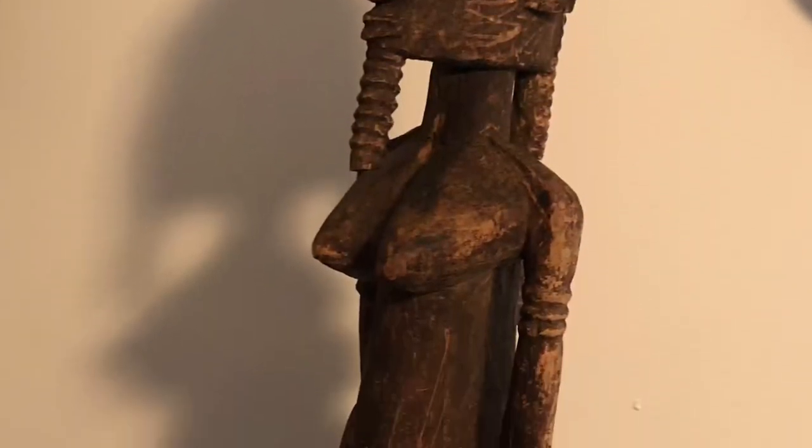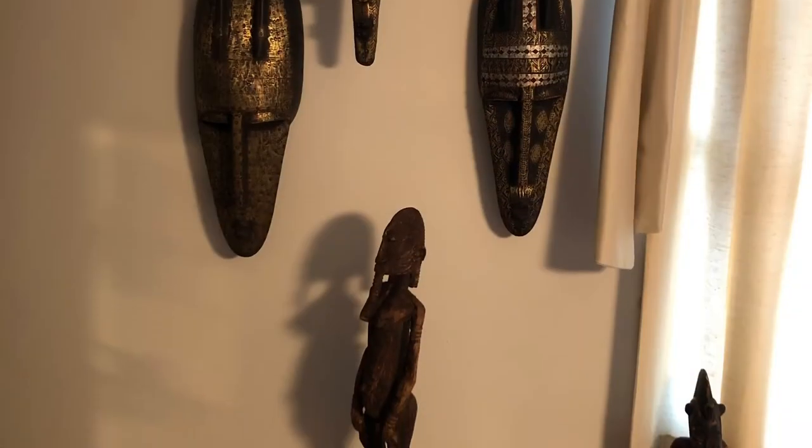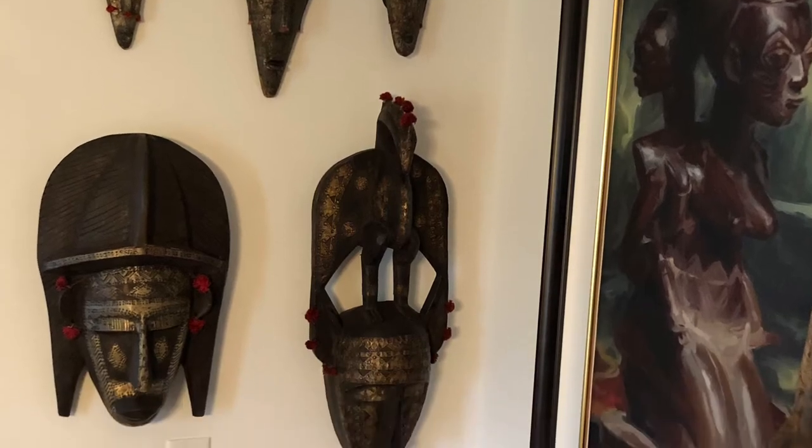I also have a Dogon statue that I proudly display with my Marka mask. I most recently discovered an interest in art from the Mossi people from Burkina Faso. I have several Yatanga masks and a few Graybow masks, which are very intriguing to me. I'll show you some pictures of those, and I'll also show you my Spitfire mask and my Chameleon mask.